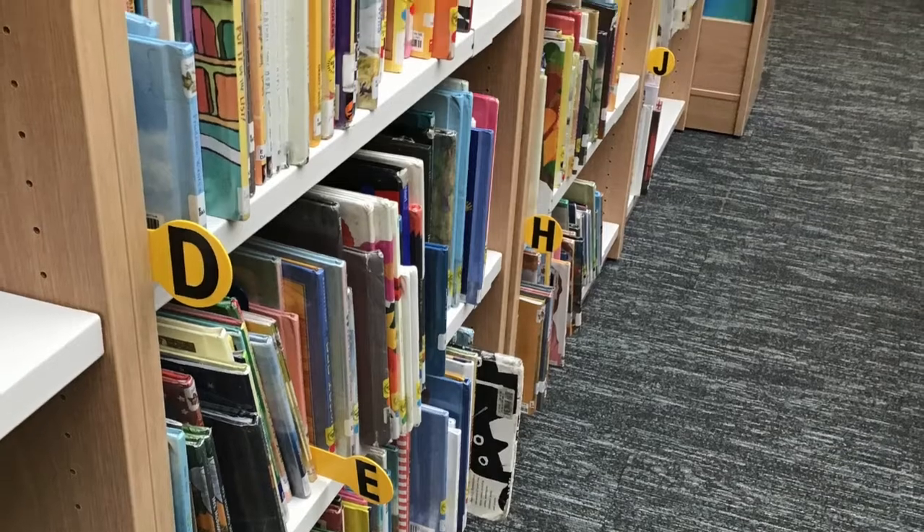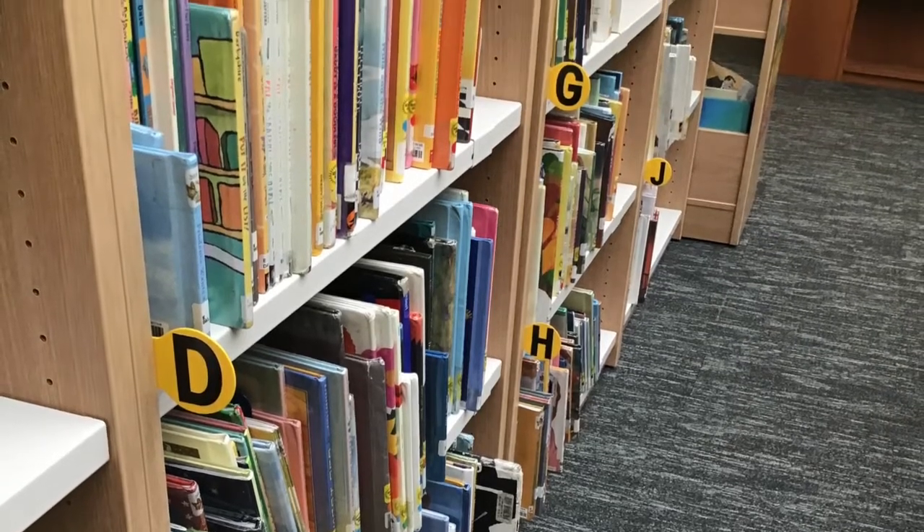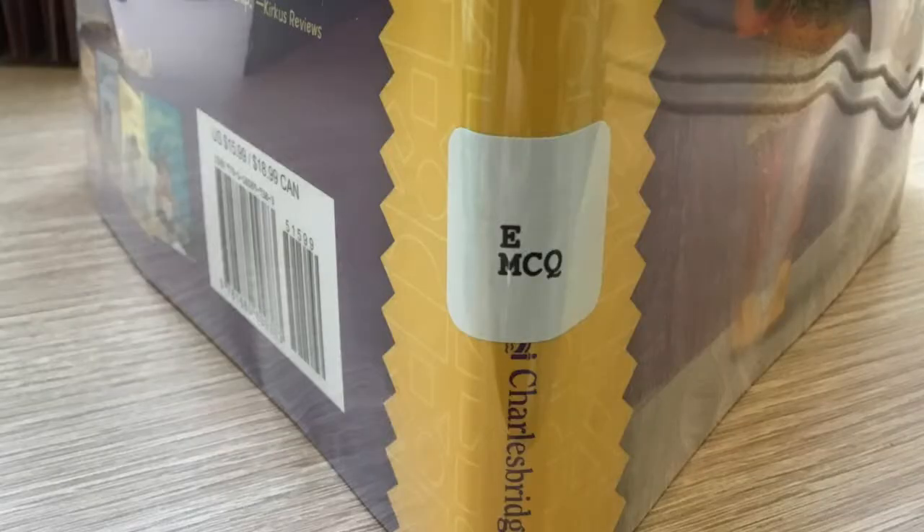Let's look for the book Lola Goes to School, which has a call number of E, M, C, Q.